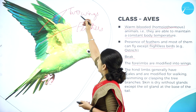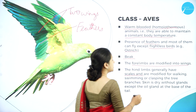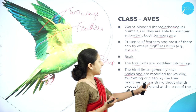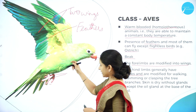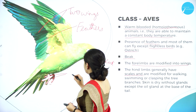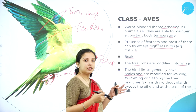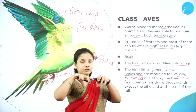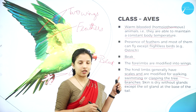The hindlimbs generally have scales to protect the feet and are modified for walking, swimming, and clasping tree branches — so birds sitting on branches do not fall off. The front limbs were modified into wings, and the hindlimbs were modified into legs used for various functions.